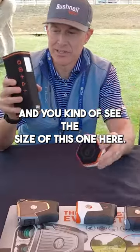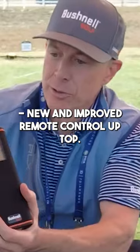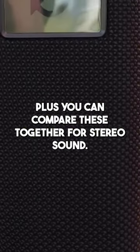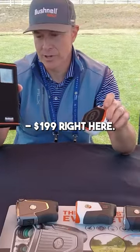You can kind of see the size difference here. This is amazing for sound quality, new and improved remote control. And then you've got the screen on the side to get your distances. Plus, you can pair these together for stereo sound. $199 right here.